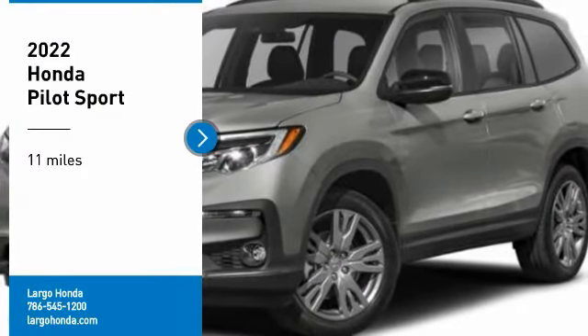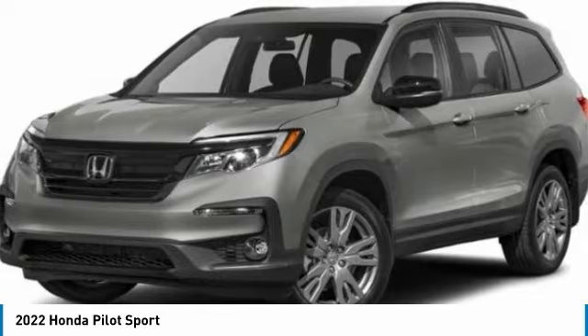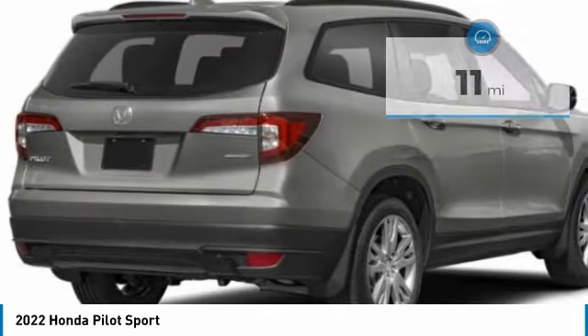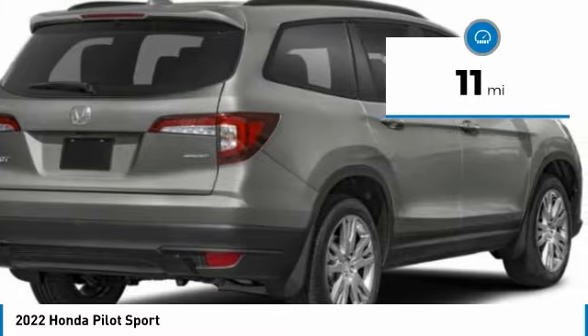Make a great choice today with the 2022 Pilot — Optimal Utility, Indulgent Interior, Powerful Performer. You'll be ready for almost anything in the Honda Pilot. This vehicle has less than 100 miles. Here are some of this vehicle's great options.